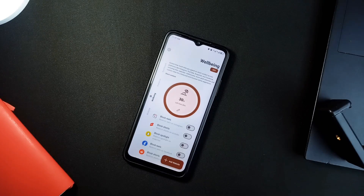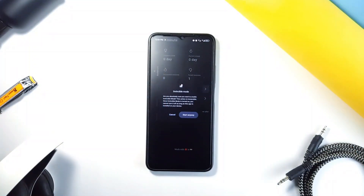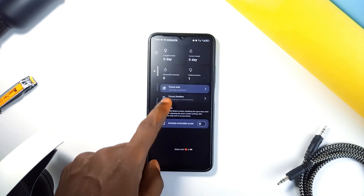Plus, Mindful has privacy covered — everything runs offline, so no data tracking, no ads. Just you getting better control of your phone use.